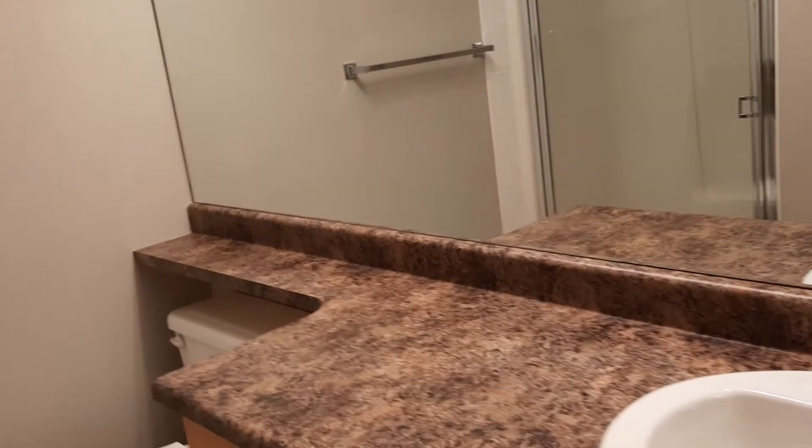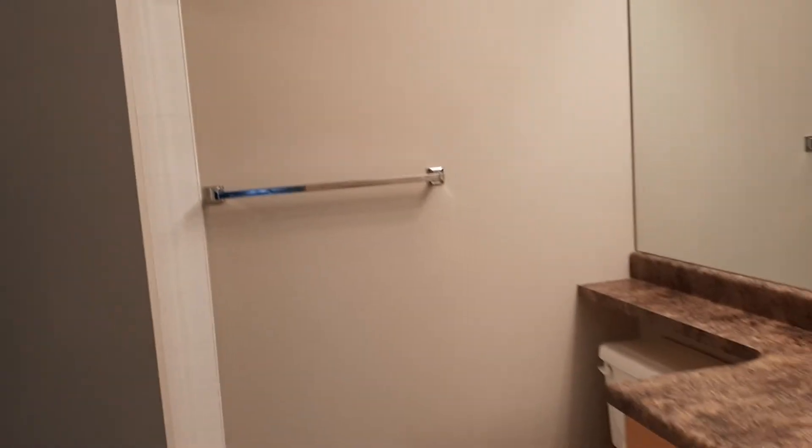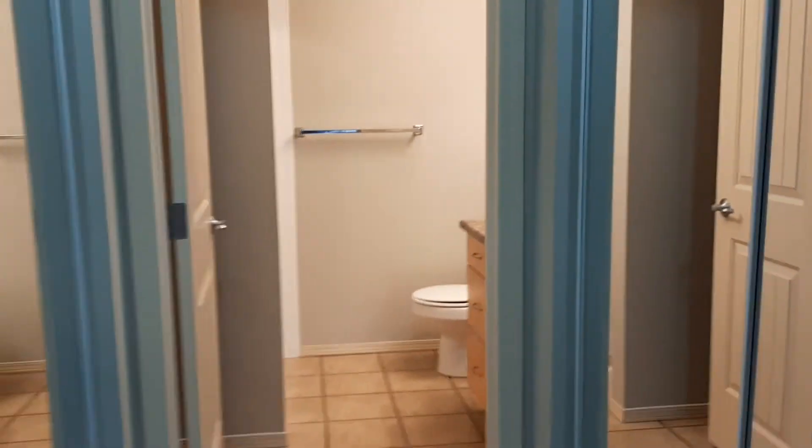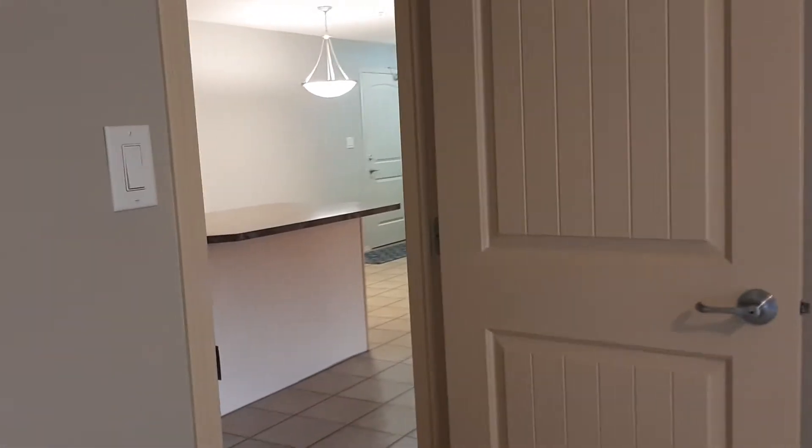This is the master bedroom with walk-through closets, his and hers, a three-piece bath featuring storage and shelving for your towels, and also a walk-in closet and shower.